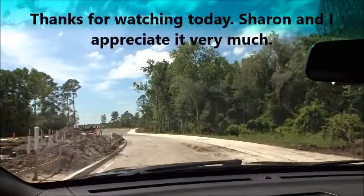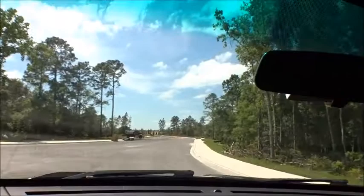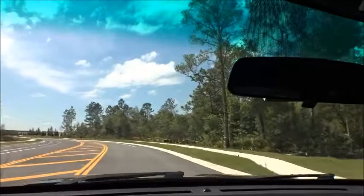Hey gang, hope everybody's doing fantastic. Today we're back out here doing our famous windshield tours, back at Entrada, a DR Horton community here in St. Augustine. Just coming through the new entrance they're making — it's about halfway done — and I want to give you guys an update on Entrada. Lots of homes being built in here and they've got all the roads put in now.